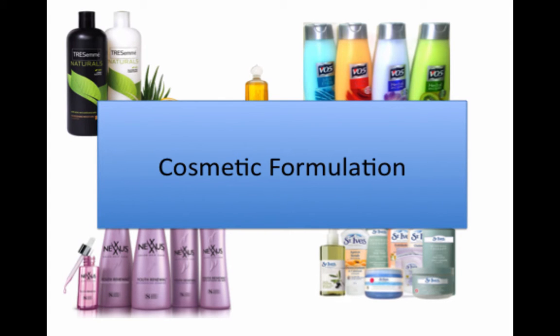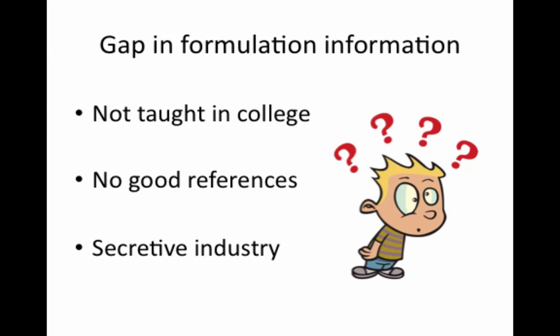After starting the job, I soon learned that very little of the information that you're taught in college is very helpful for a formulation job. And worse yet, the industry was so secretive it was hard to learn formulation on your own. It's still hard to learn if you don't know where to look. There were a few books and magazines, but I mostly had to rely on my experienced co-workers and then personal experimentation to train me in the ways of professional formulators. This was incredibly frustrating.